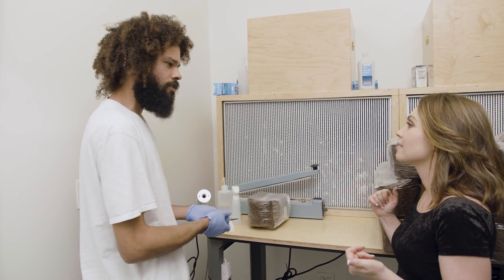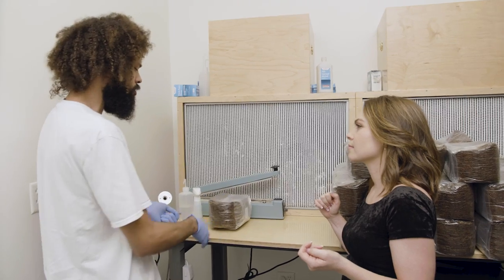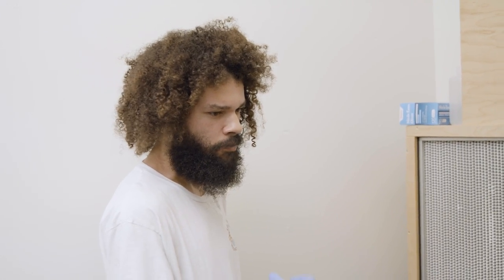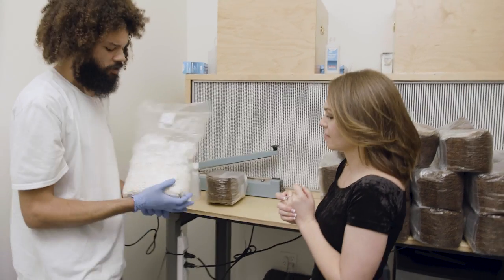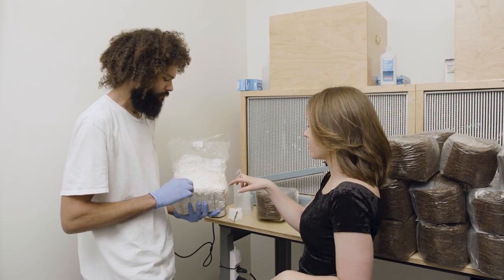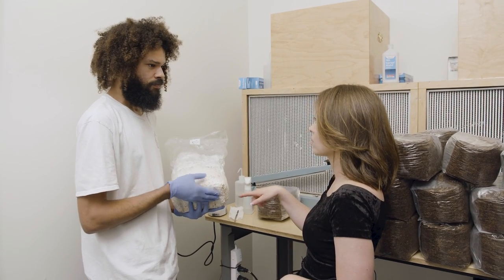Right now we're in the clean room slash lab. This is the room where all the clean work occurs — the inoculation of all the sterilized substrates and also the tissue culturing and the propagation of the spawn that we use to grow out all of our mushrooms. This is spawn; it's been grown out with mushroom mycelium. So what's actually in this? This is a mixture of whole wheat and water.